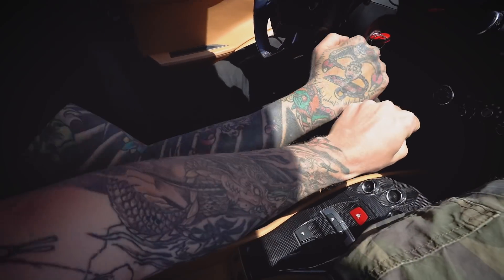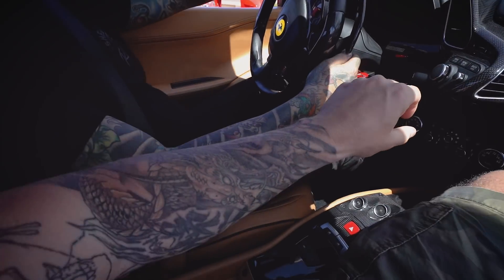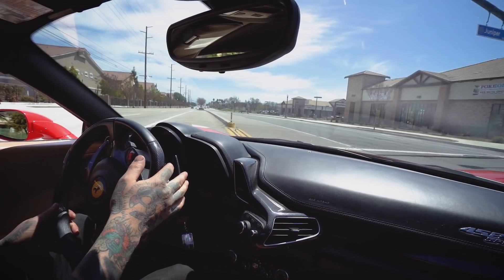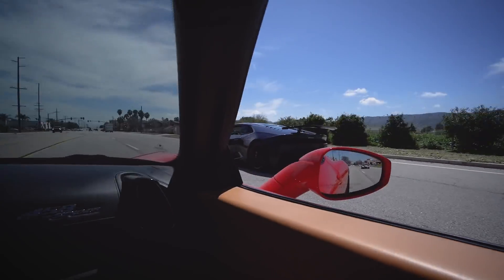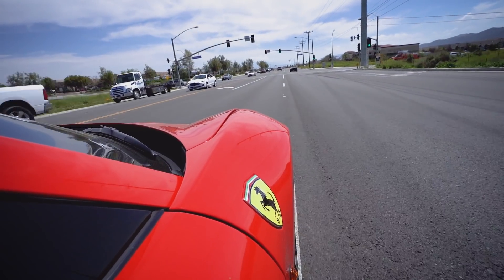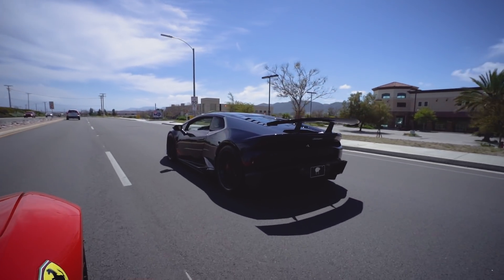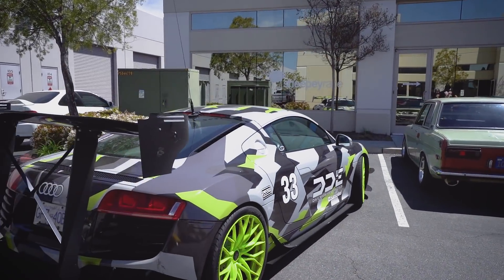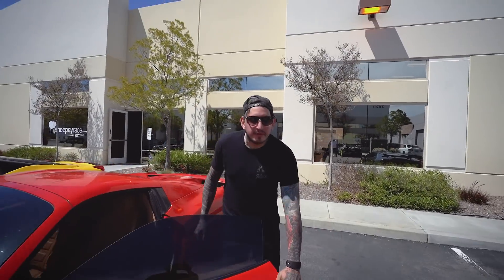Hey brothers, check this out — I'm missing the hand tattoo, man. Maybe I gotta get the hands done. My wife would kill me. My wife was like, don't do neck tattoos or hands — I'm good with everything else. I got you alone over here. What's the funniest, quirkiest thing you can tell us about Alex?